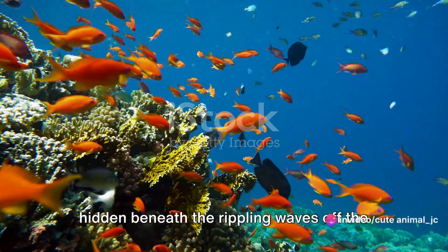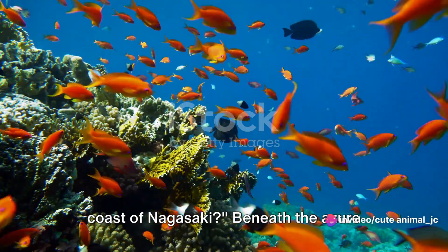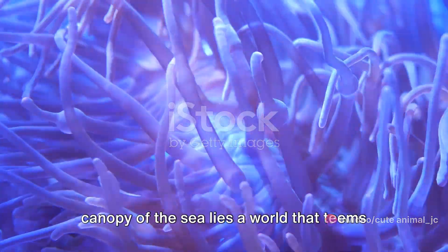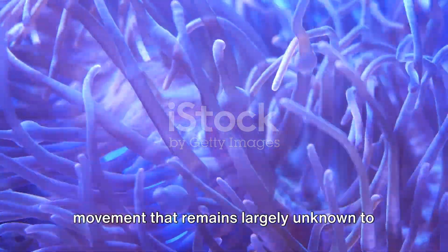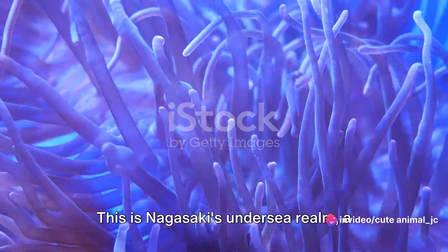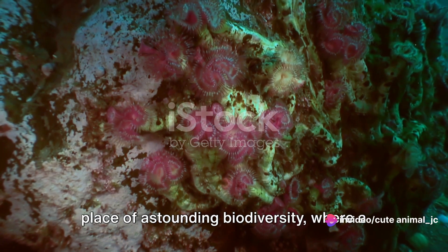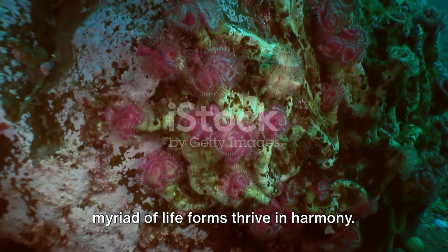Have you ever pondered what secrets are hidden beneath the rippling waves off the coast of Nagasaki? Beneath the azure canopy of the sea lies a world that teems with life, a spectacle of color and movement that remains largely unknown to us surface dwellers. This is Nagasaki's undersea realm, a place of astounding biodiversity, where a myriad of life forms thrive in harmony.